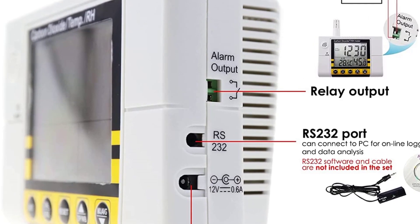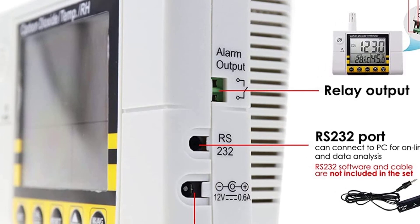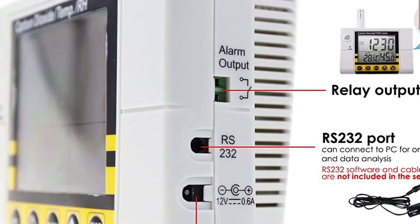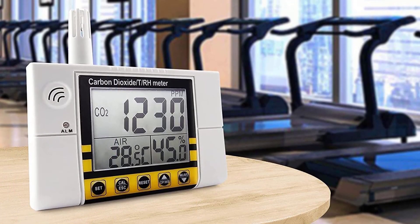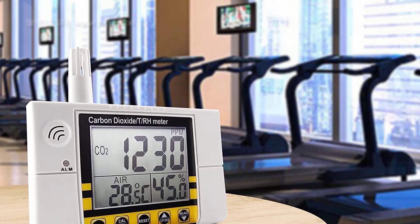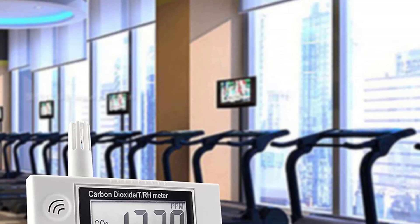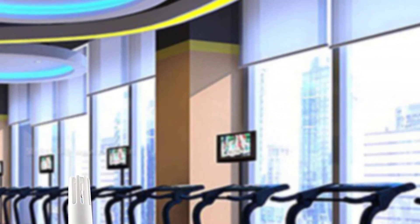You can set custom alarms that will sound when the CO2 concentration reaches a particular level. If you're more interested in CO2 concentration trends and averages, this unit can quickly display averages for both the last 15 minutes and the last 8 hours. If you want to go further, the unit can be connected to a PC via an RS-232 connection for continuous data logging.